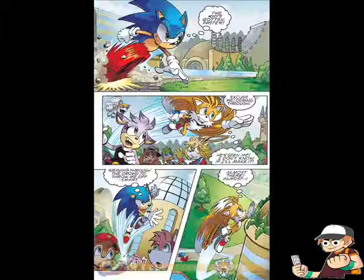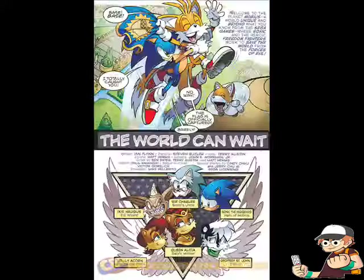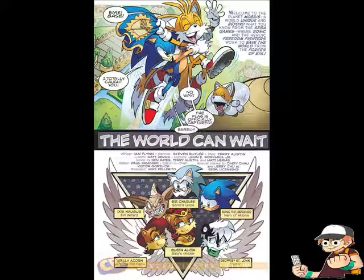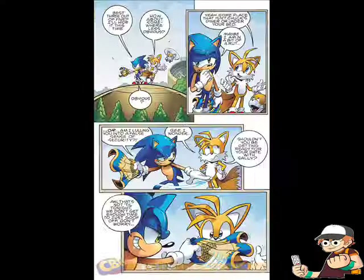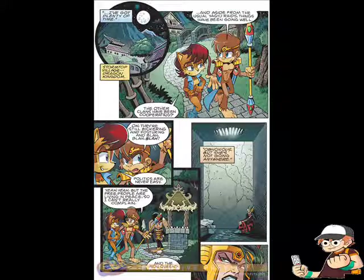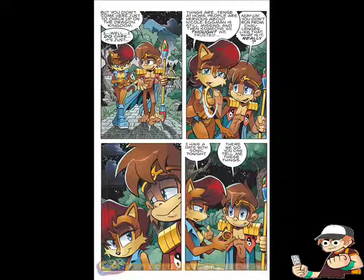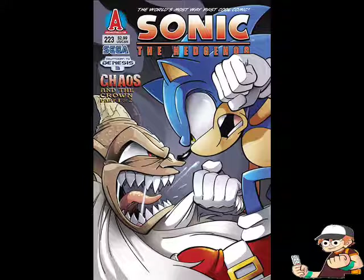Moving on to my favorite, of course, from Archie — it's Sonic the Hedgehog Issue 222, where Sonic and Sally try to get back to old ways before they broke up. While they're trying to do this, the kingdom is divided on whether to trust the city they live in anymore. The villains get ready to make their move, and in a side story, Knuckles finds out that Dimitri is still alive and is inside the city, and he takes it pretty well.